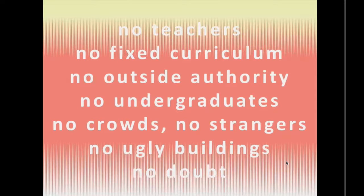We'll use this presentation today to give you a sense of how the Academy is different from every other graduate program in the United States. This is the list of distinguishing features: no teachers, no fixed curriculum, no outside authority, no undergraduates, no crowds, no strangers, no ugly buildings, and no doubt.